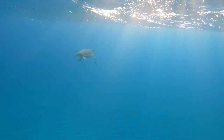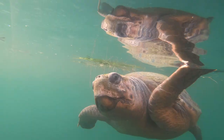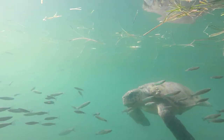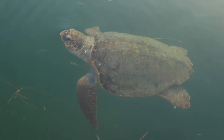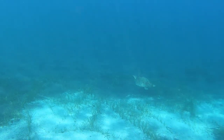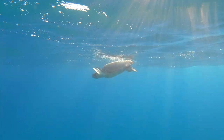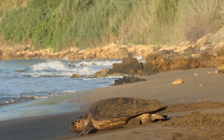Sea turtles have existed for more than 150 million years. An animal that's been around for 100 million years is critical to the ecosystem. Sea turtles here in Greece are important because they transport nutrients. They go from a nutrient-rich area to foraging thousands of kilometers away. They are equally as important on the land as in the sea.